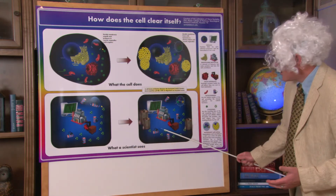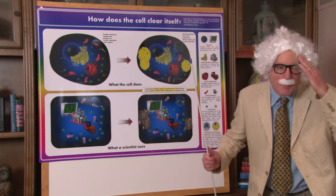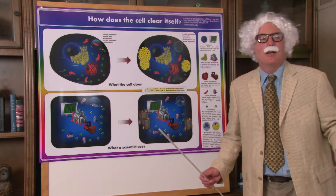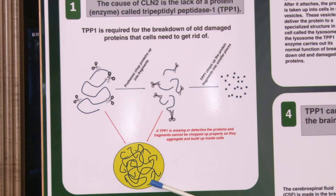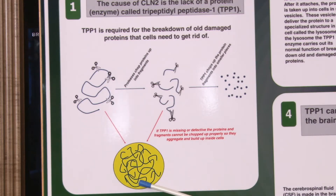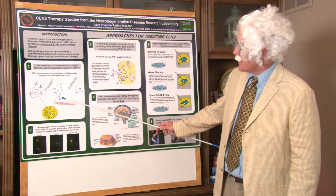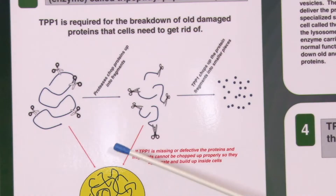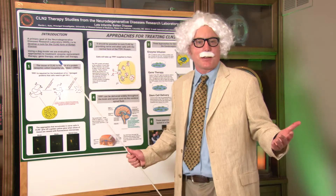In Batten disease, all of the garbage starts to pile up in the brain causing many, many terrible problems for these children, which most of you here have heard about before. As we spoke of earlier, we have the cell here. These little liney things that are messing everything up is the garbage in the brain. We need to make TPP1, a very special chemical or enzyme that will chop up all of these little lines and kick it out of the cell, making everything better.